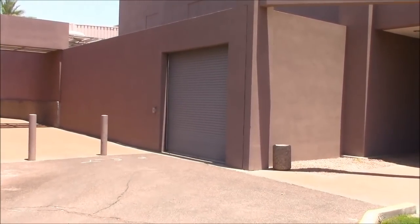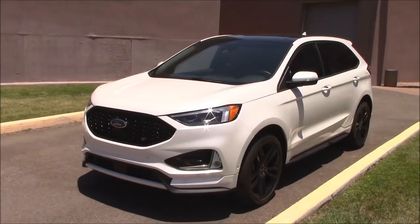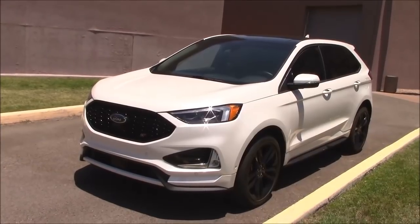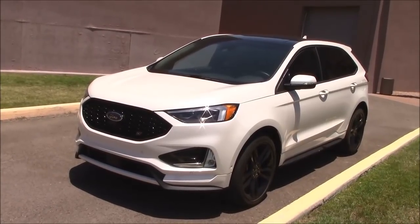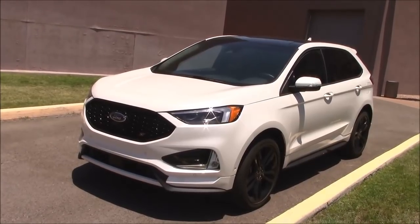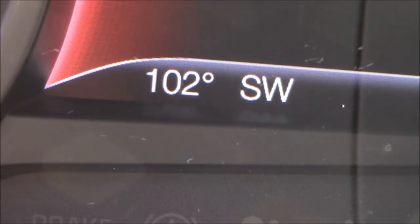We're at our garage and test facility. Let's see what we're wheeling out for today's video. Looks like we've got ourselves a Ford Edge SUV. Good thing we got white paint because it's kind of hot — it reflects the heat pretty good. I'm standing out here in 102 degrees and it hasn't even warmed up yet.